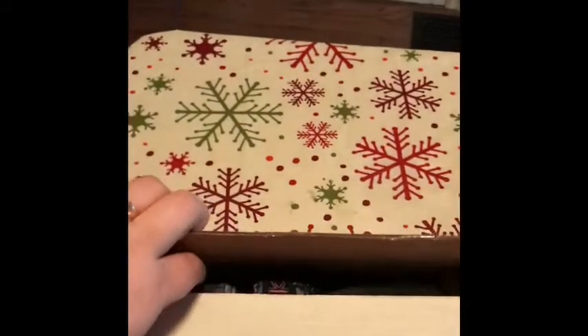Hi guys, welcome back to my channel. Look what I've got in the mail today. I know it just looks like a box, but guess what's inside?